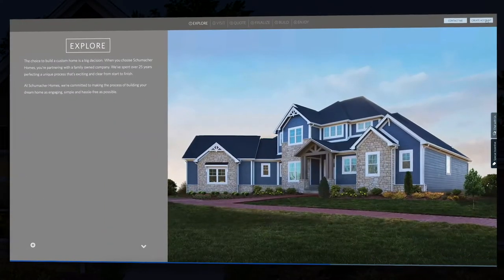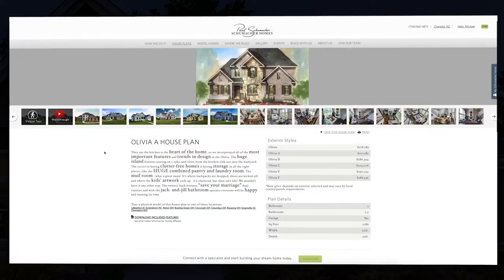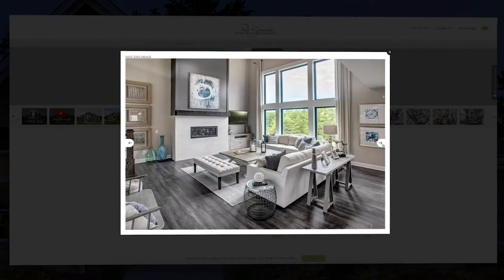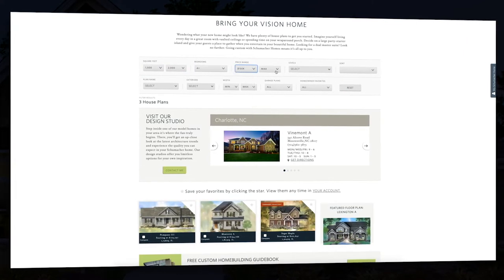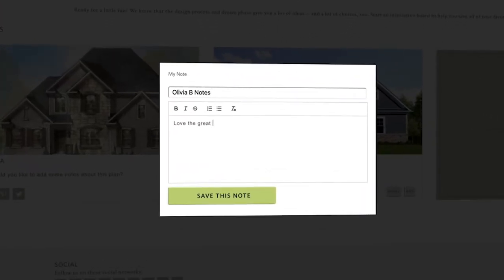Also in the upper right-hand corner, create an account. This allows you access to create your own inspiration board, and save everything you love, and make notes about what you might want to change. Then look at the international award-winning house plans. Filter by what's most important to you. Pay close attention to how one space flows to another. Save all that you like to your inspiration board, and make notes on your favorite layouts, rooms, and design elements.